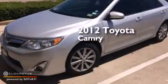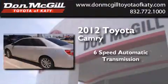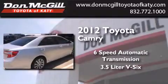This is a certified pre-owned 2012 Toyota Camry. This four-door sedan has a six-speed automatic transmission and a 3.5-liter V6.